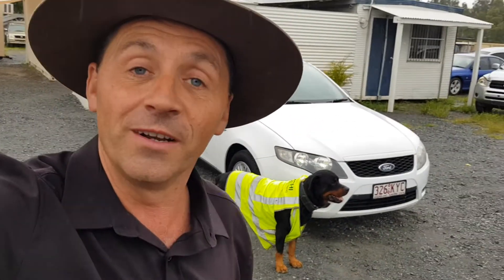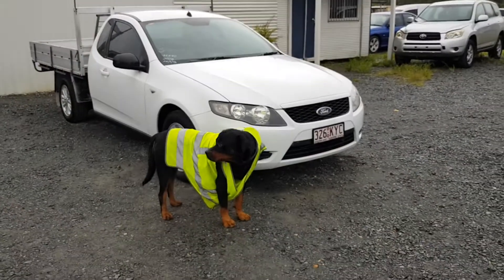The ute itself is in great condition. He used to use it for glass — he had a rack on the side, and I'll show you where he had it bolted on to carry his big panes of glass. So it is the LPG one. Let's go and have a look.